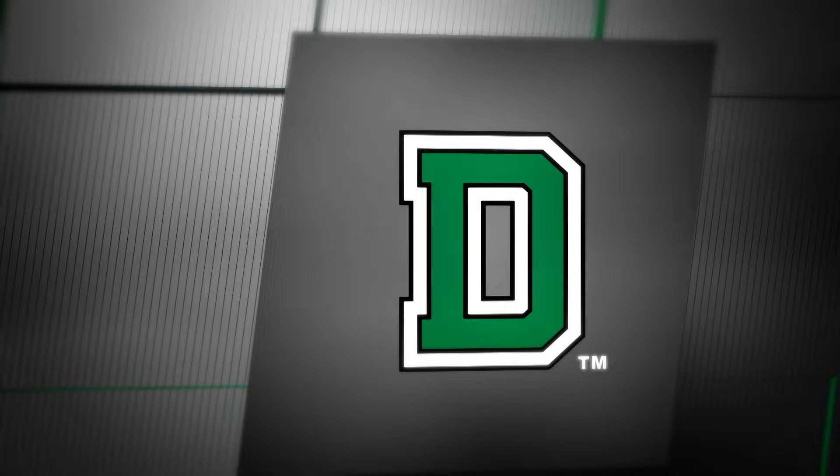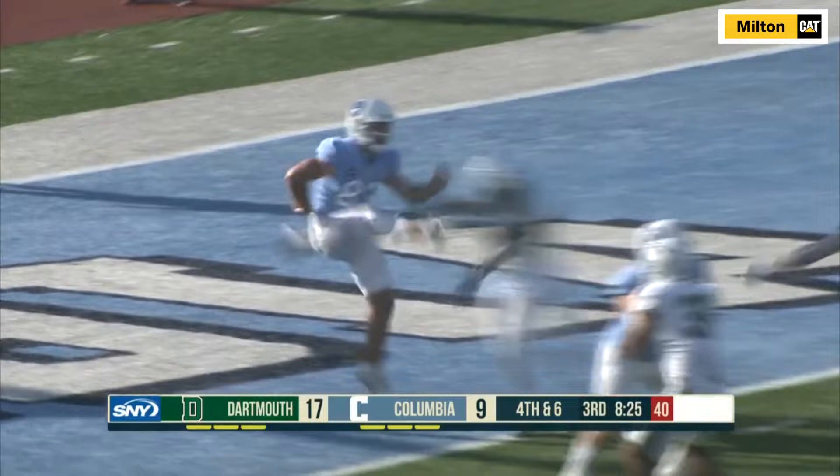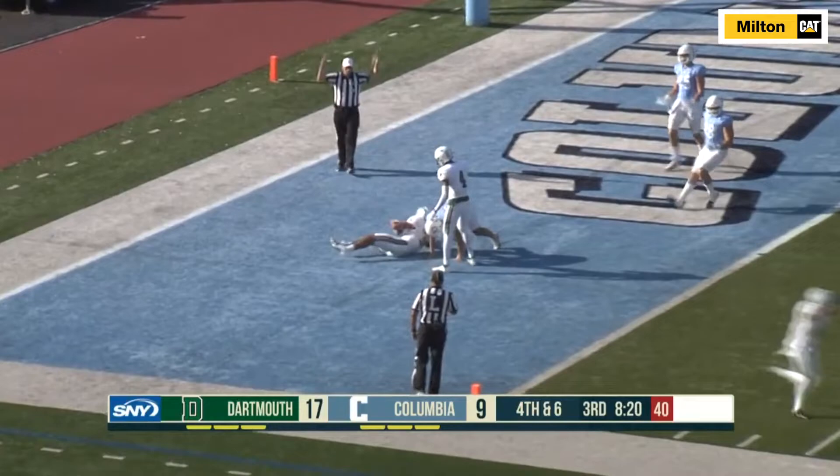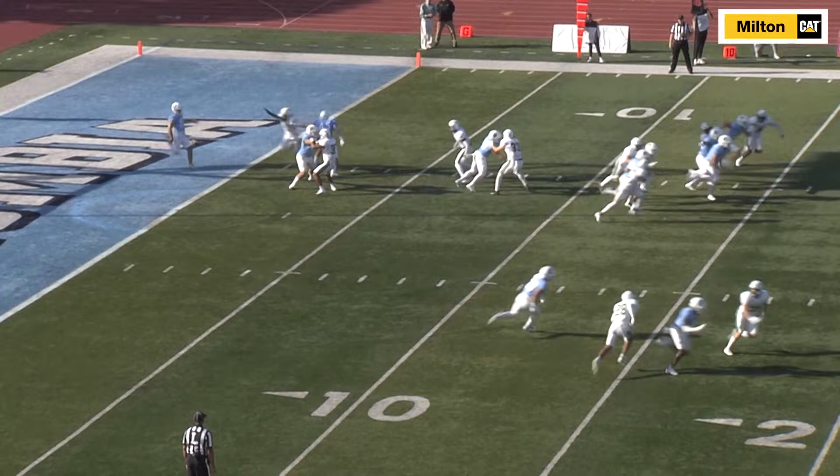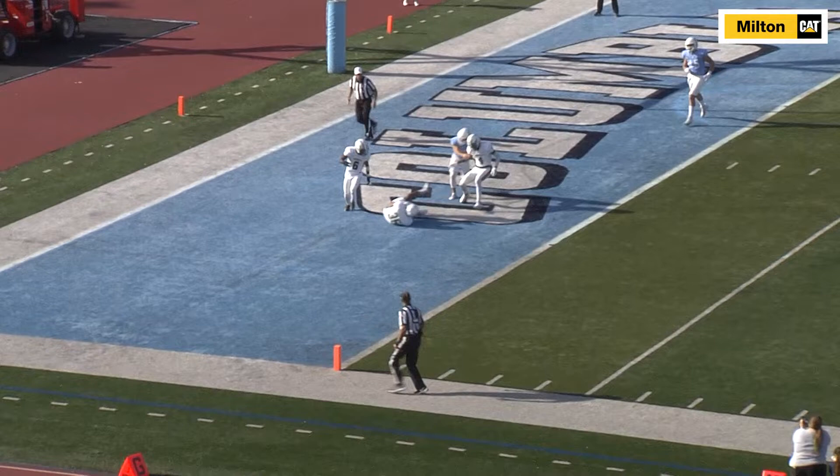Special teams played a big role in Dartmouth's 27-24 road win at Columbia. In the third quarter, the Lions lined up to punt the ball from their own end zone, but fifth-year senior Robert Crockett III snuck through the line and blocked the kick. The ball stayed in the end zone where junior Tevita Moimoy covered it for his first career touchdown and a 24-9 lead.